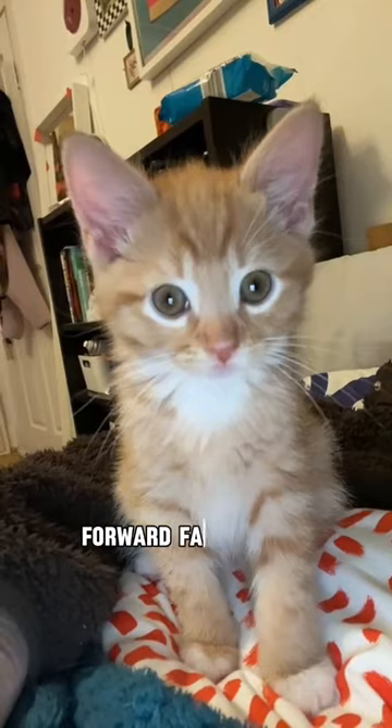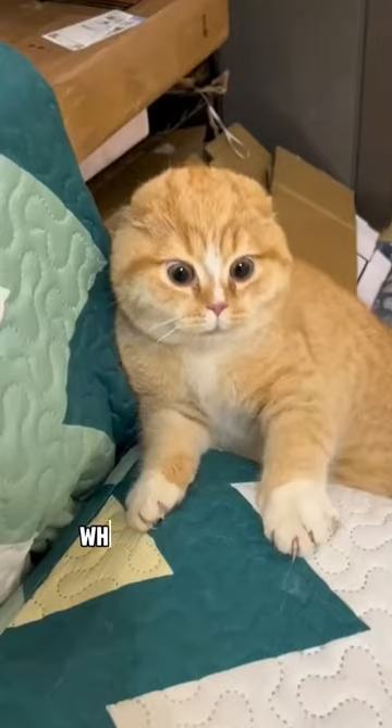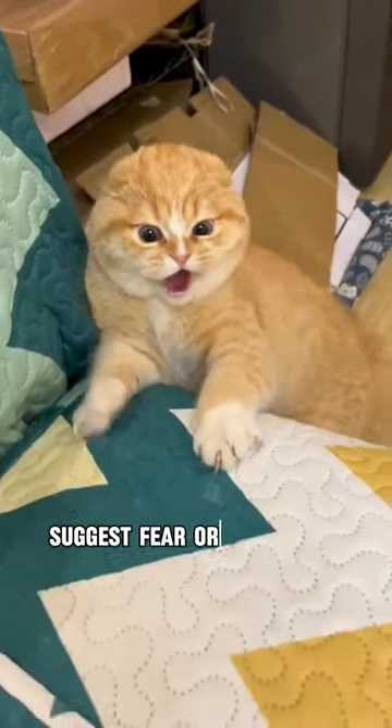Ears: Forward-facing ears show interest, while flattened ears suggest fear or aggression.